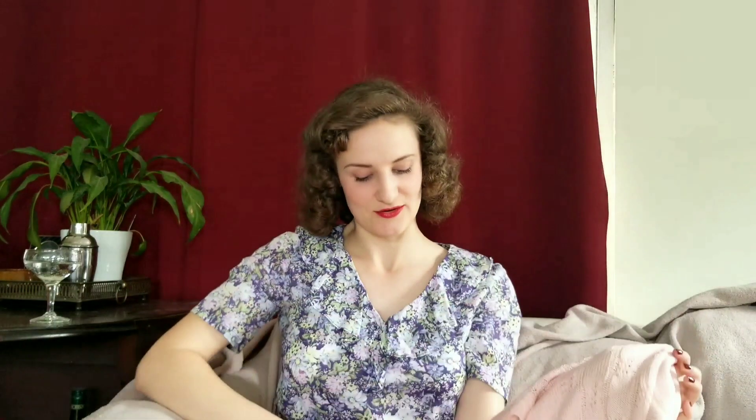And this gorgeous pink sweater, which I believe is from the 1950s. And to this day it's also still one of my favourite vintage pieces. That was six years ago, which is ages and ages ago. So I'm very happy to still have these pieces.